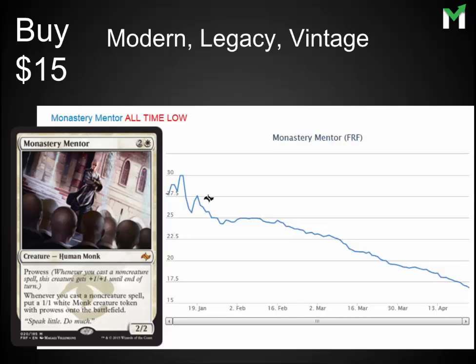Monastery Mentor, which I told people to stay away from originally when it came out, has finally dipped low enough that I recommend picking it up. It is a very solid card in Modern and in Legacy — it's even good in Vintage. It's down at the $15 range. It could go a little bit lower because it's not seeing much play in Standard, and Standard is what drives the prices of new cards. But long term, this has a trajectory to go back up to $30 plus. Get in sometime between now and maybe the $12 low point it could hit, and you will be happy to have these long term.